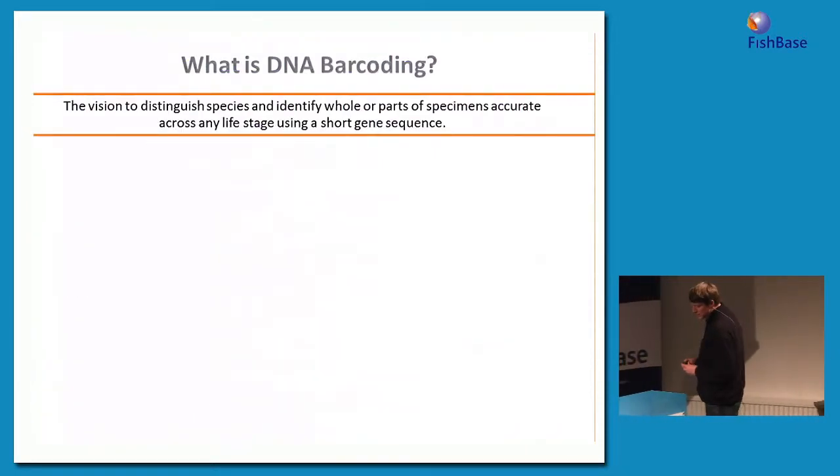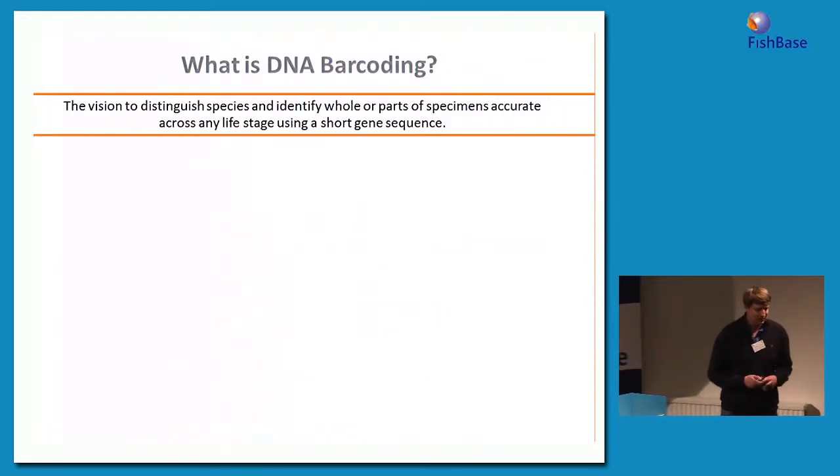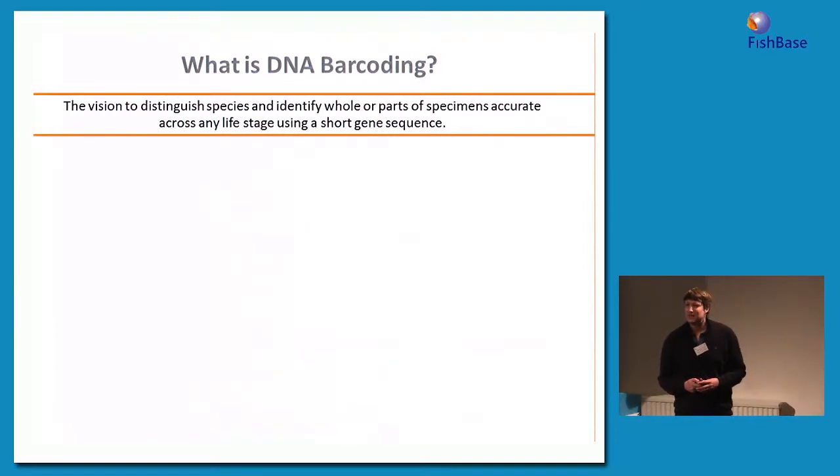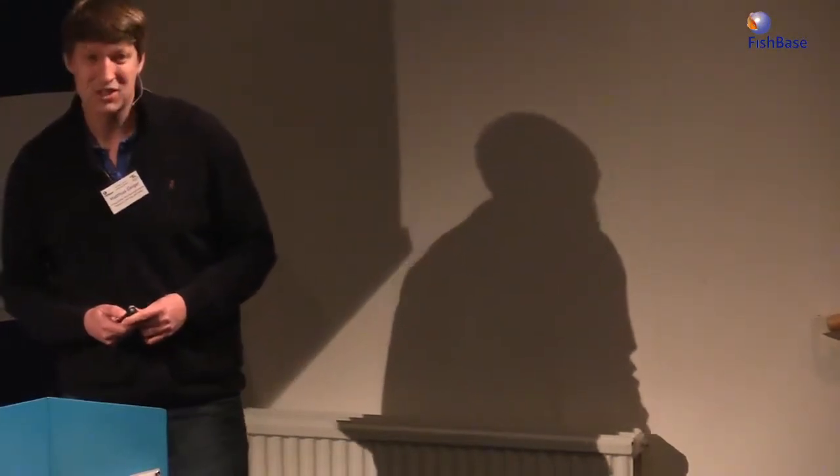So what is DNA barcoding? It is rather a vision than something truly fixed — to be able at some point to identify species, or even only parts of specimens, to species level independent of the material. I'm presenting on the basics of DNA barcoding, which started in 2003.